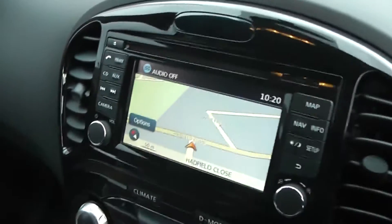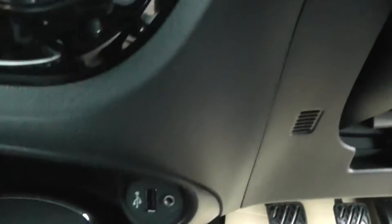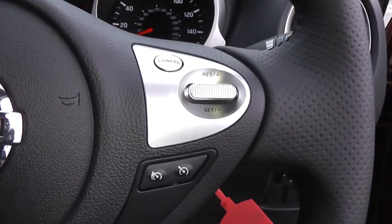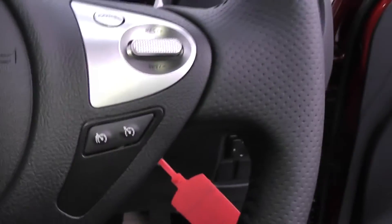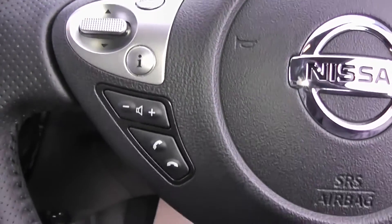Coming to the inside of the vehicle, we have the Nissan Connect sat nav system, dual control air conditioning system, USB and AUX ports and a 12 volt power adapter. On the right hand side of the steering wheel is the speed limit and cruise control, and to the left is the audio and Bluetooth settings.